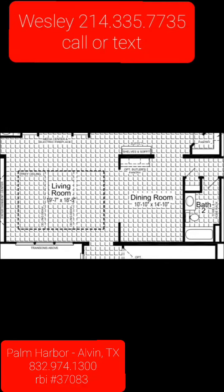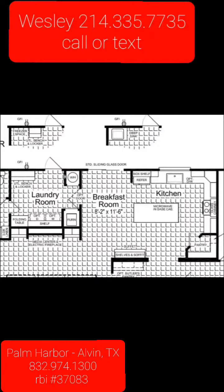Living room and dining room — it's got a wonderful butler's pantry and shelves. Just a lot of great space, lots of windows in the living room. Laundry room — take note of the optional freezer space, utility bench, and deep sink. Beautiful kitchen with a walk-in pantry.